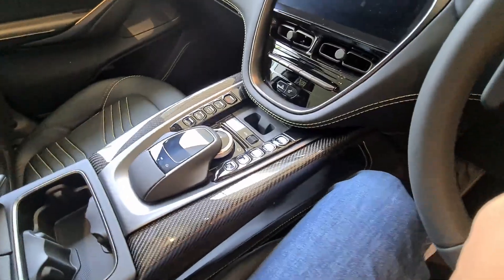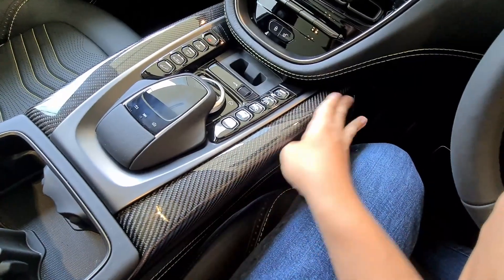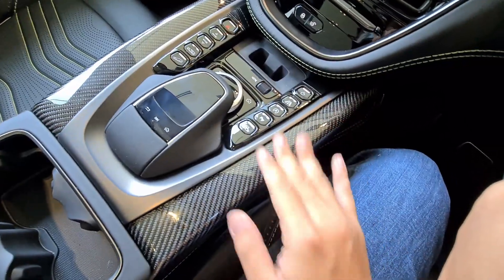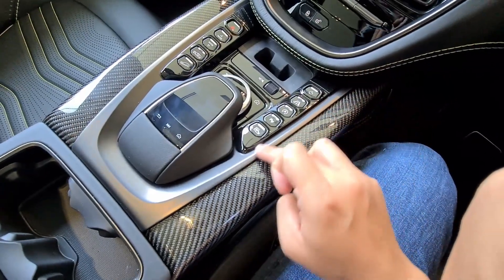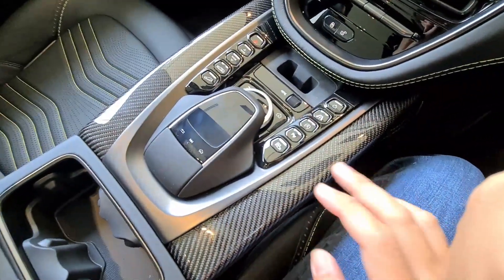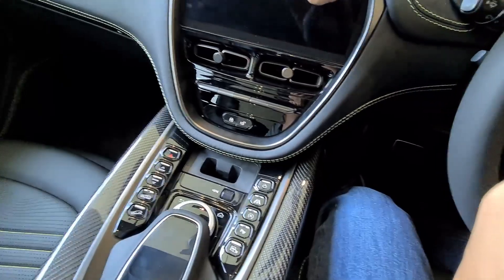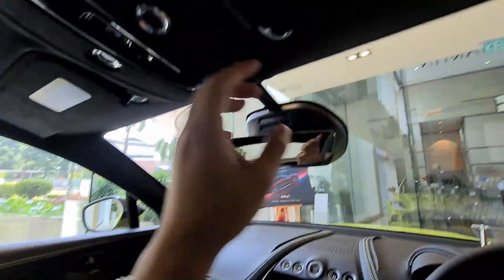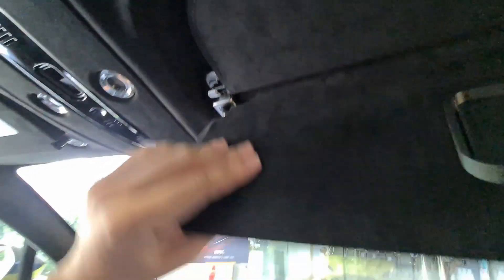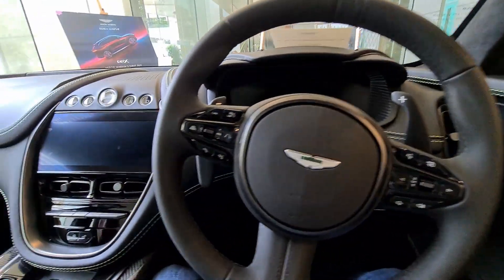Another option that has made its way inside is these carbon fiber trim inlays. These are only found in this part of the console — the rest of the trim inserts are aluminum finished in what they call dark satin chrome, and you will find this all over the car: surrounding the gear selector glass buttons, in corners you'd barely look at, on door handles, and on the air conditioning vents.